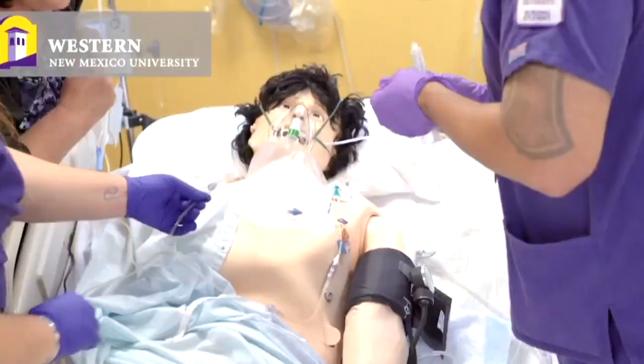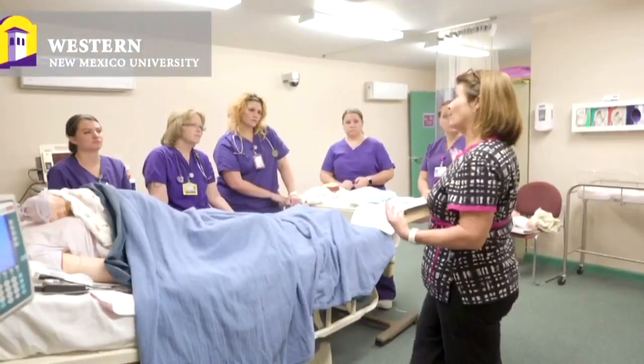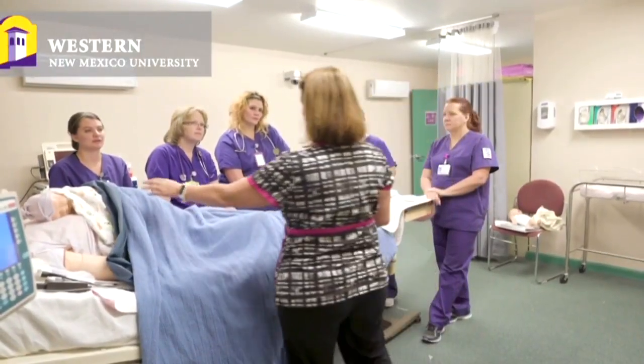Taking what he learned from the Army, he's now implementing those skills and teaching nursing students at Western New Mexico University with a mannequin. Simulation allows you to go in and look at the questions from a perspective of using your mind, using your hands, using the thought processes that are there.